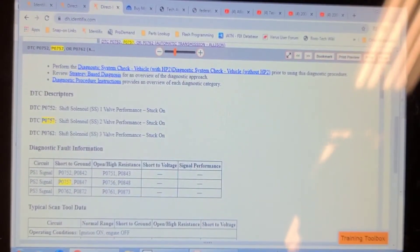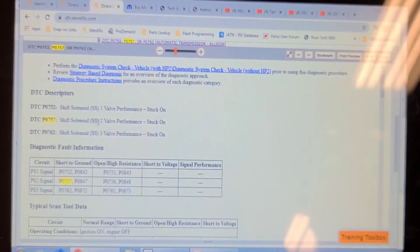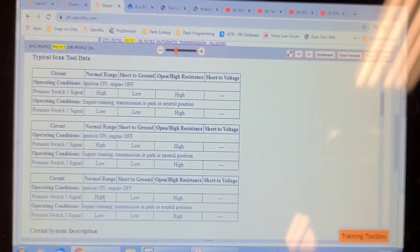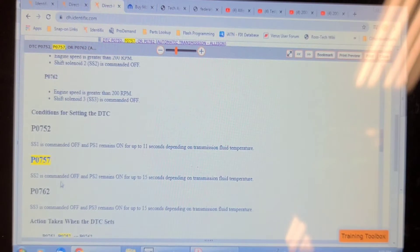Here's the troubleshooting chart for P0757, which is shift solenoid 2 valve performance stuck on. Basically, inside the transmission there are several shift solenoids that control the oil flow to various clutch packs. Then it has switches in the transmission valve body to signal whether the shift has actually taken place. There are three pressure switches normally used: pressure switch signal 1 is for shift solenoid 1, signal 2 for solenoid 2, and signal 3 for solenoid 3. This code is set if the solenoid is commanded off but the switch remains on for up to 15 seconds depending on transmission fluid temperature.